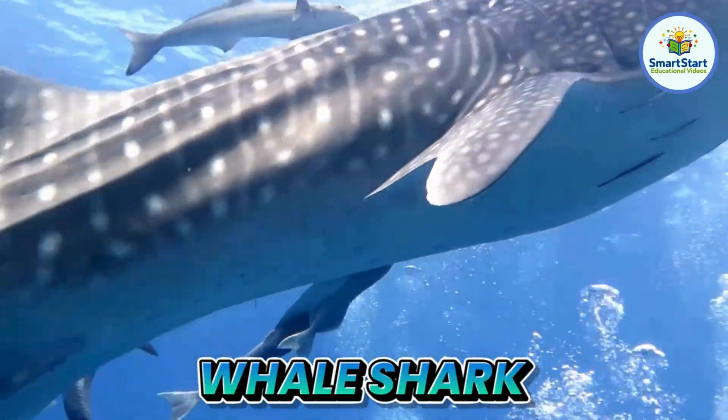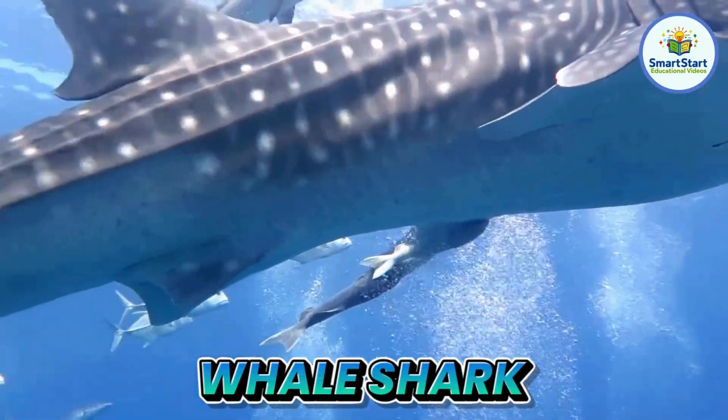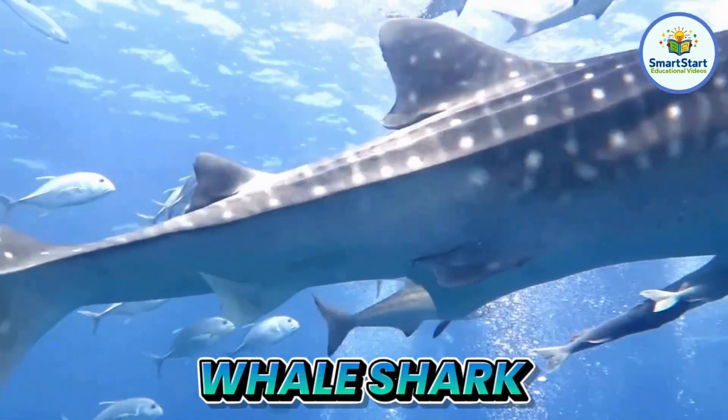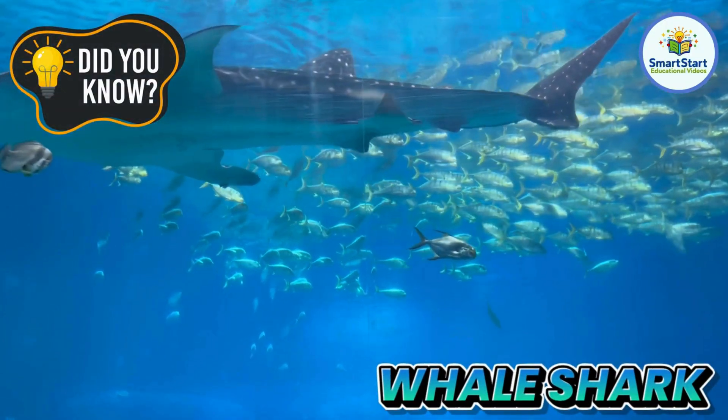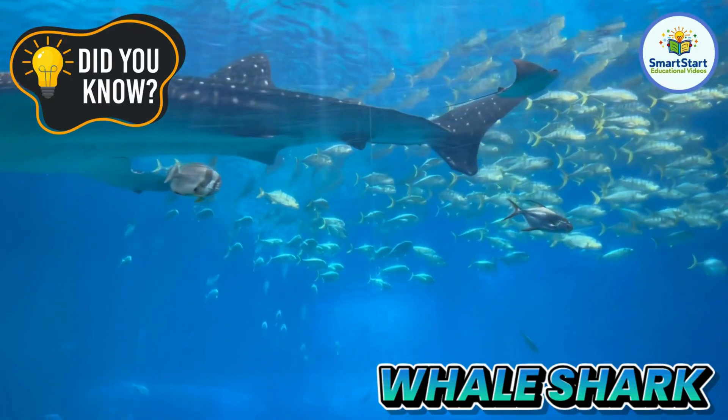This is a whale shark, the biggest fish in the whole ocean. Whale sharks are gentle giants that eat tiny plankton, not big fish.